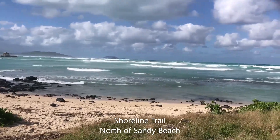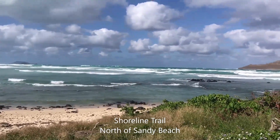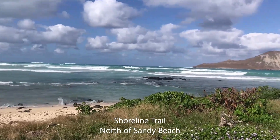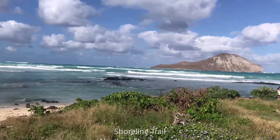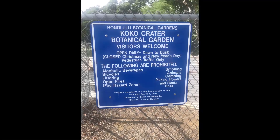On the north end of Sandy Beach is the shoreline trail. As you drive north from Sandy Beach, turn left at the stoplight to Koko Crater Botanical Garden, featuring a large variety of native and non-native plant species.